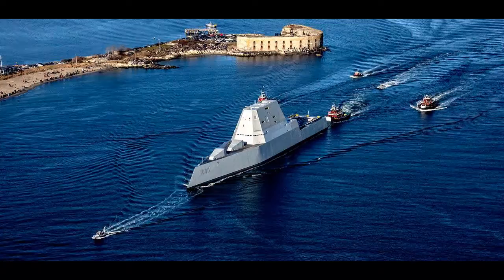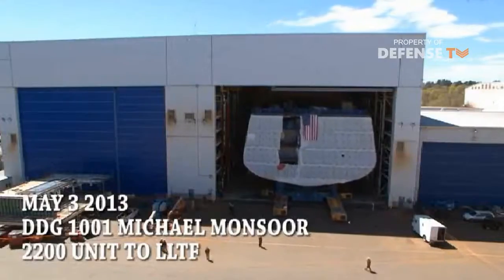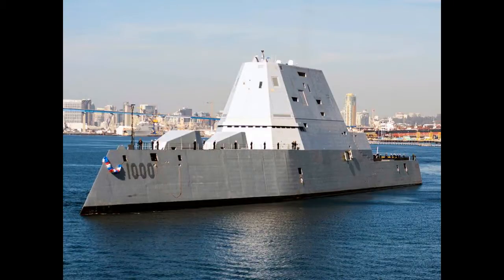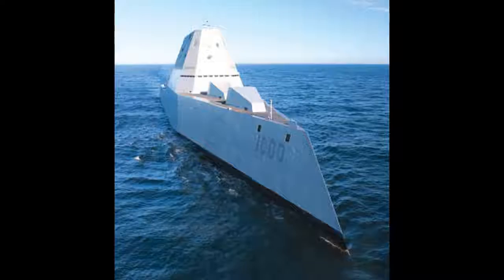The class's role was to provide naval surface fire support, which requires the ship to be in typically crowded near-shore waters, where such large and distinctive ships can be tracked visually, and any surface ship becomes non-stealthy when it begins firing guns or missiles.